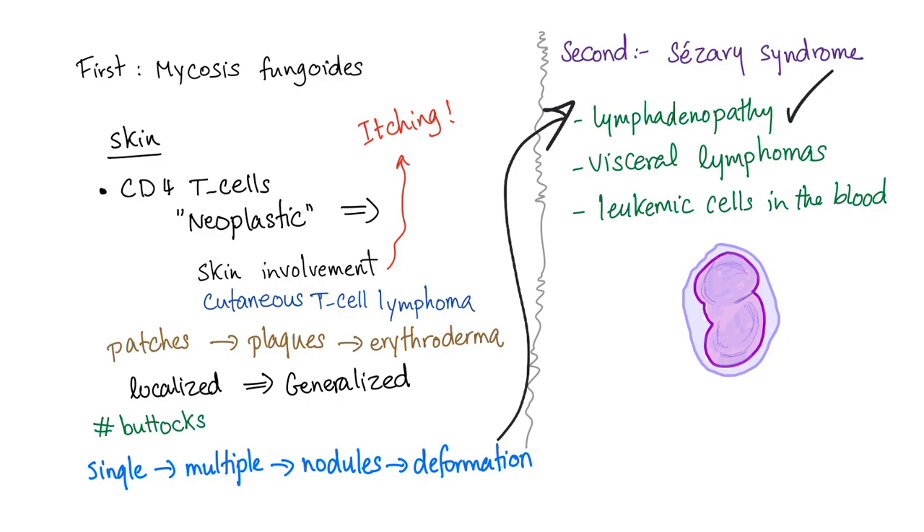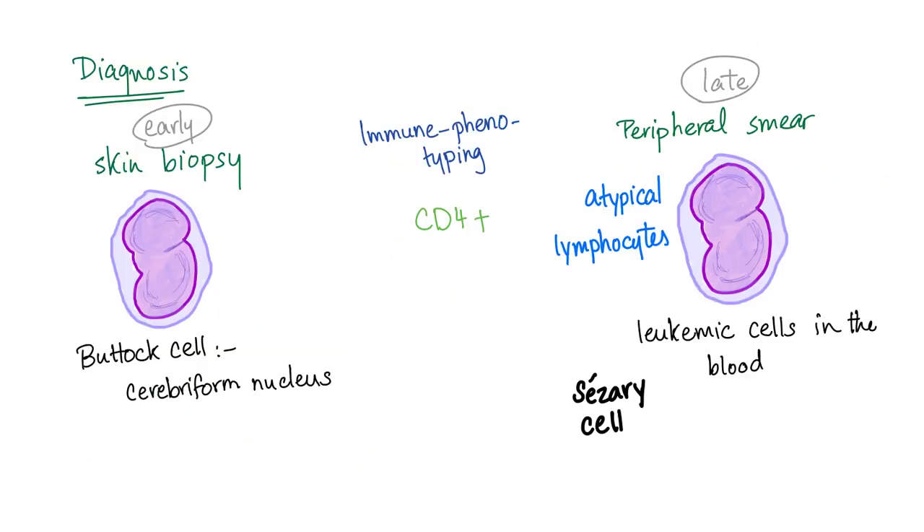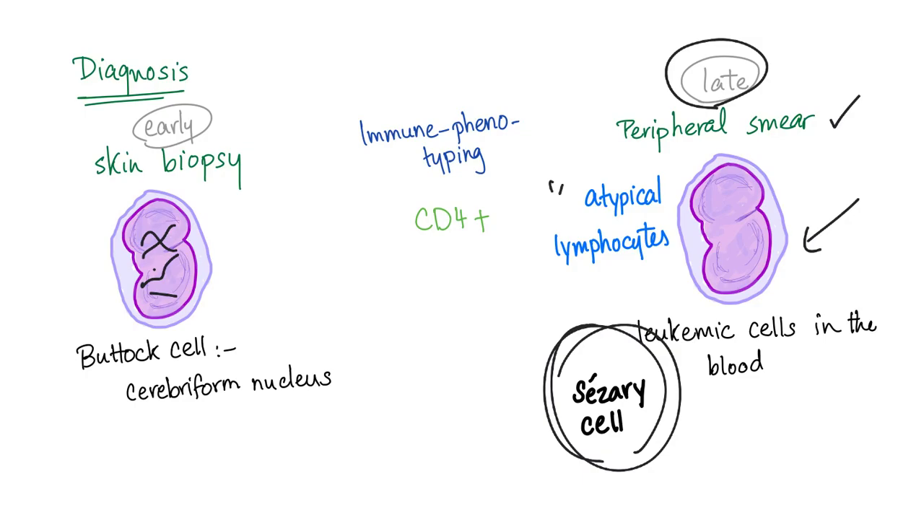Lymphadenopathy — now we have lymph node involvement, usually generalized lymphadenopathy. Visceral lymphomas and leukemic cells in the blood. Note: the same cells that were found in the skin are the exact same cells now found in the blood — these are called the Caesaree cells. They are atypical CD4-positive T-lymphocytes. To diagnose it, you need an experienced dermatologist to do a skin biopsy and a good pathologist to report these Caesaree cells, also known as buttock cells. They have a cerebriform nucleus which looks like a brain — like the sulci and gyri of the brain. In Caesaree syndrome, the peripheral smear will show these same Caesaree cells — atypical lymphocytes.